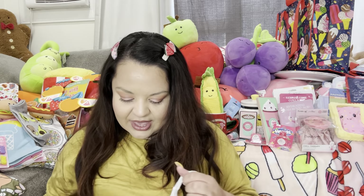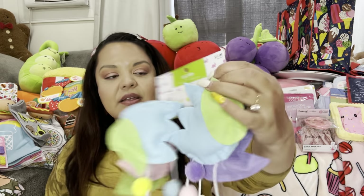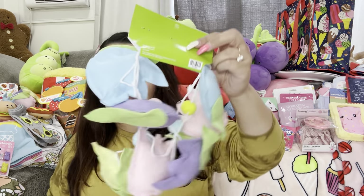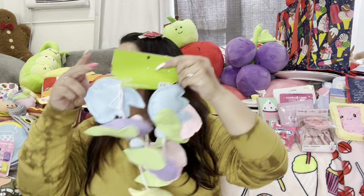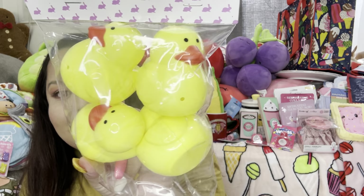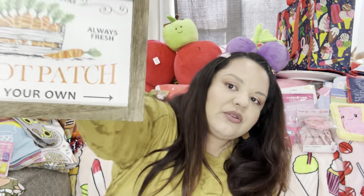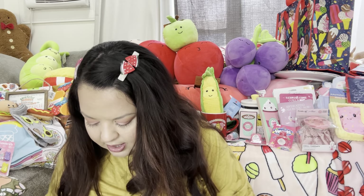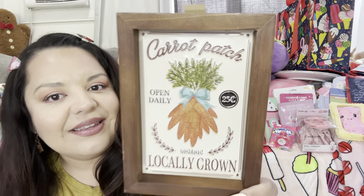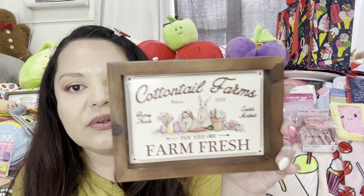This is the last bag — the other Hobby Lobby Easter stuff! I got the tulip garland for around three dollars, so cute! I haven't given my mom hers yet — here's the other one. Then I got these chick eggs — they're only about a dollar, super cute! Then I got this sign: 'Carrot Patch, Pick Your Own' — a small cute sign. And another one: 'Carrot Patch, Open Daily, 25 Cents Each, Locally Grown.' Aren't they cute?